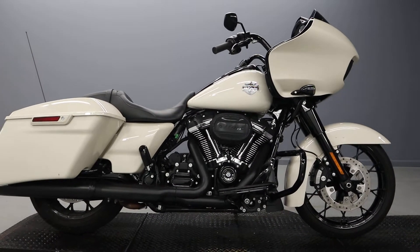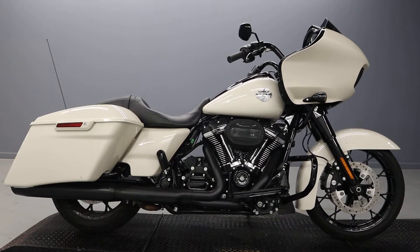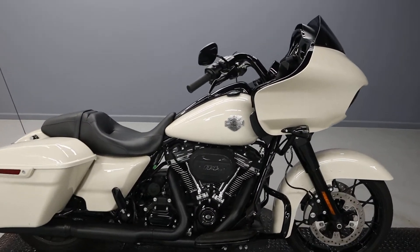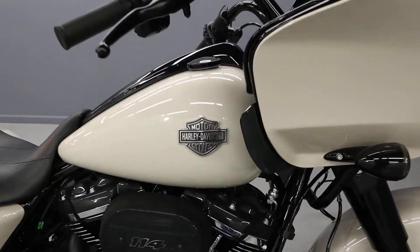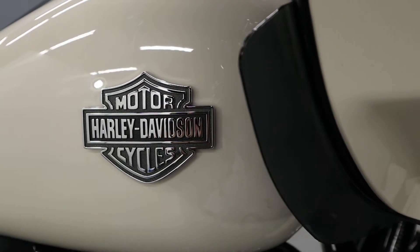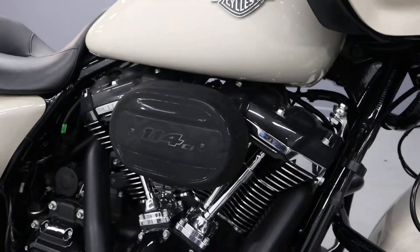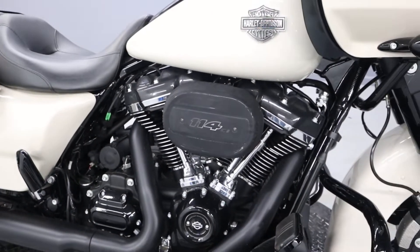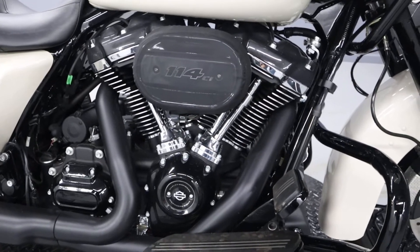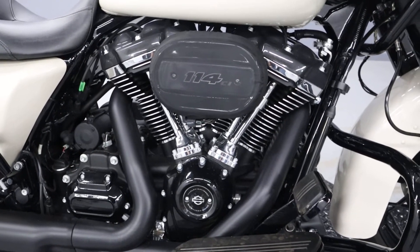Welcome to the channel everybody. We have here a 2022 FLTRXS — that is a Road Glide Special in White Sand Pearl. Beautiful badge here. We also have the Milwaukee 8 engine, the ninth generation of V-twin, with a 114 cubic inch, or approximately 1800cc's.